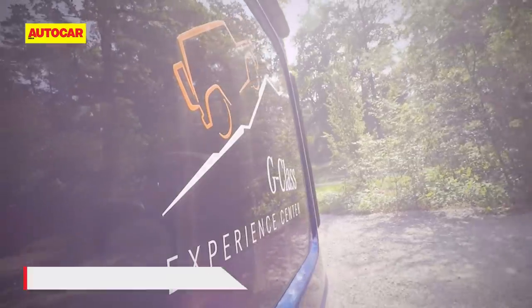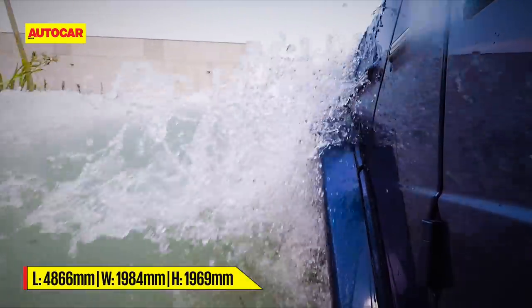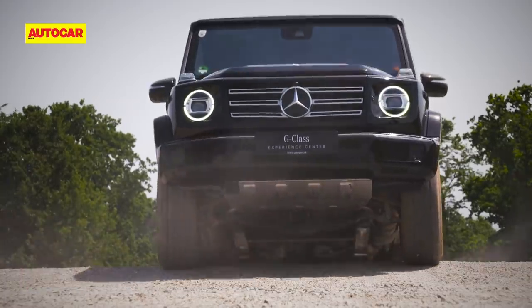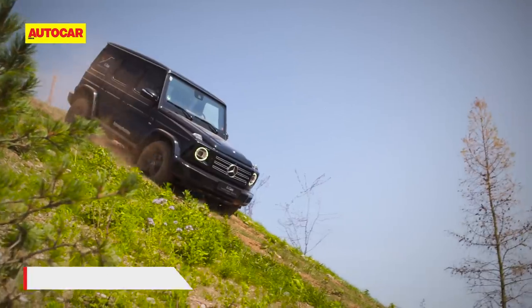It's called the new G-Class Experience Centre and is best thought of as a 100,000 square metre playpen for the legendary Mercedes-Benz G. It's 100,000 square metres of every conceivable off-road scenario.